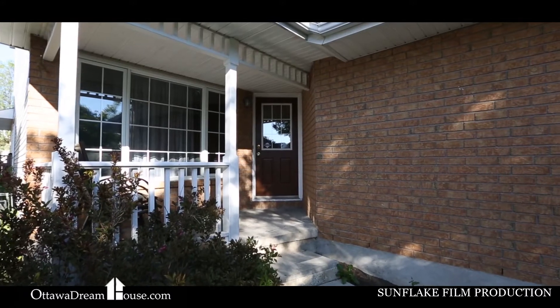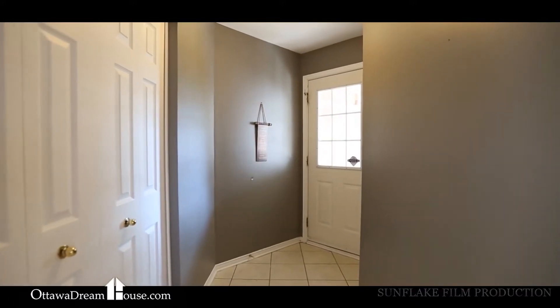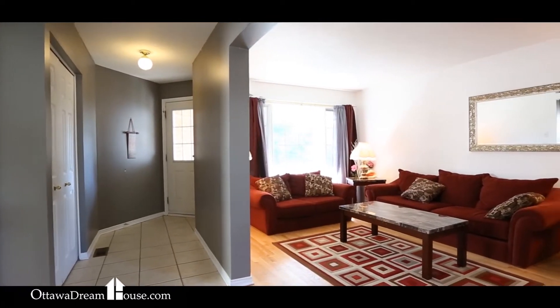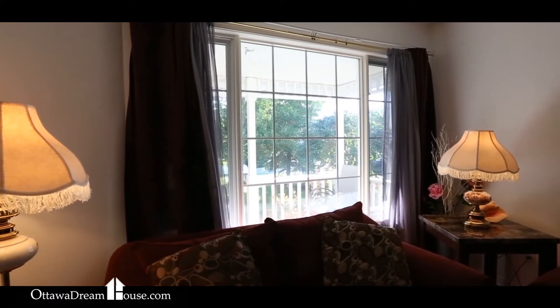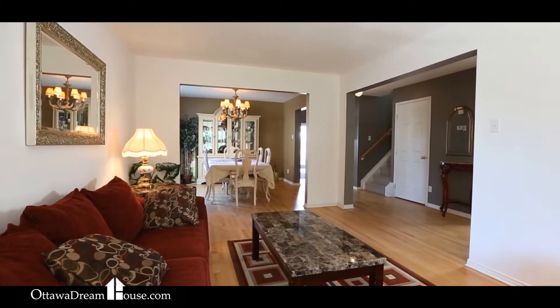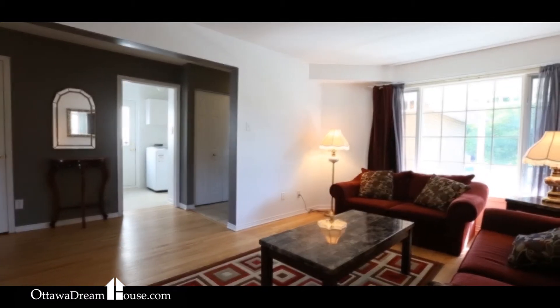Inside, this home is going to surprise you right away. Step in off the covered front porch and the tiled entrance gives way to the oak hardwood floors and trendy paint job that you'll find throughout the home. To the left, the large living and dining room show exceptionally well, with pristine oak floors and extra-large windows in each room — comfortable spaces your family will love.